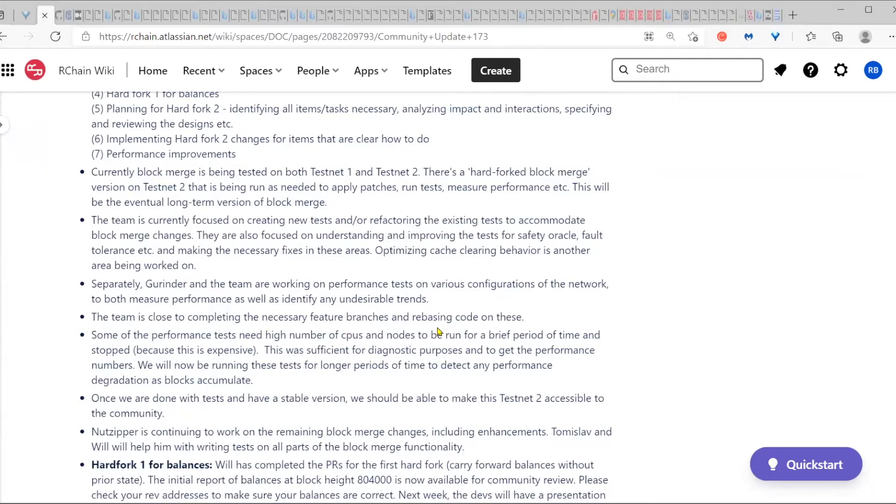The rebasing of the code from the different feature branches is getting close to complete now. Because we are still running a few branches, we will occasionally do that again. But this is the first go-around to complete the rebasing and then get the version onto testnet for testing purposes.